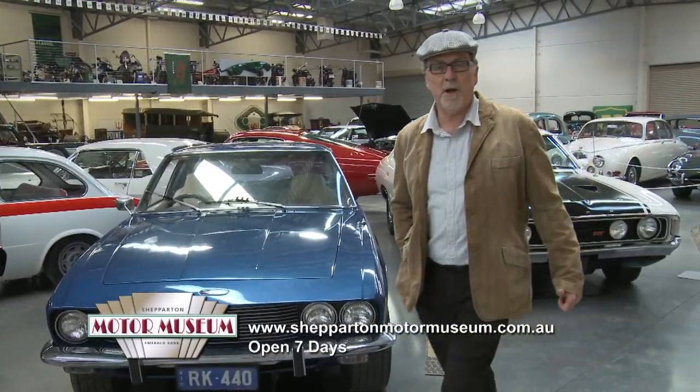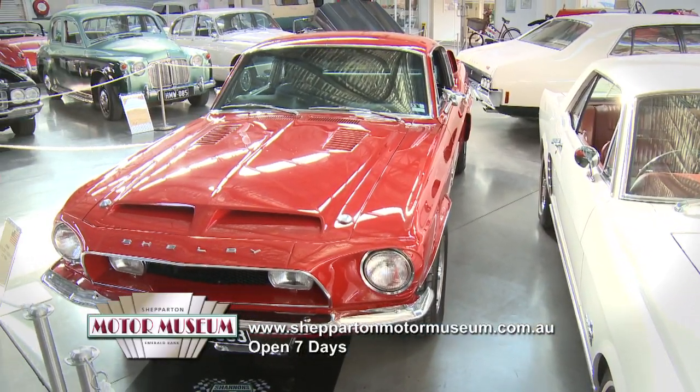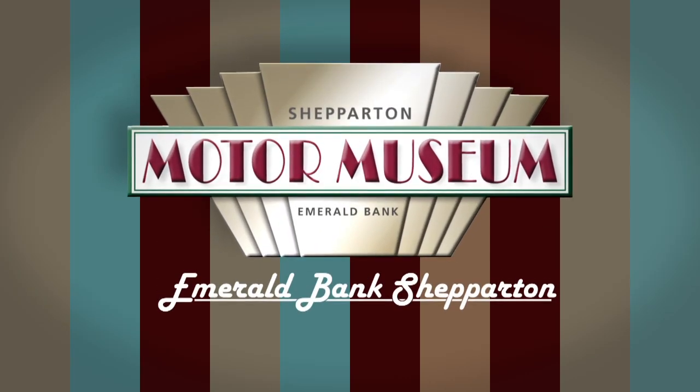Cars, motorbikes, pushbikes and pedal cars. The Shepparton Motor Museum Emerald Bank — a big day out in history.